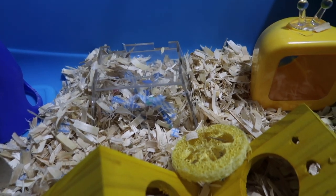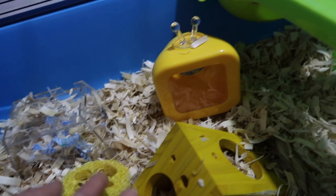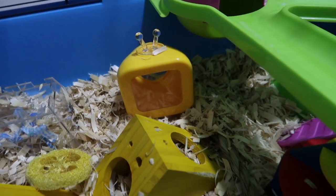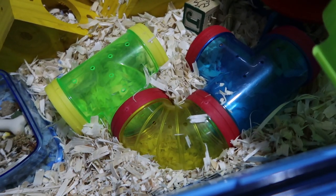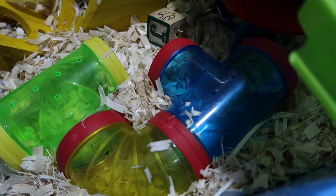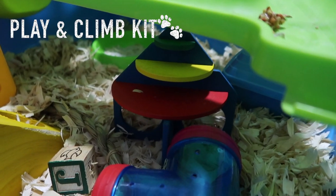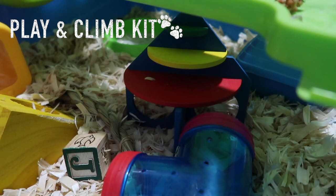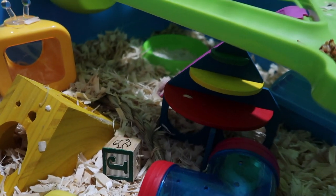The Pet Khaki transparent hideout — you can't really see it because it's transparent, it's so cool. A yellow loofah. A TV hideout. Another chew. A DIY tunnel, which is really, really cute. I love it. A Rosewood toy as well — I don't really remember the name, so I'm going to insert it in the video when I edit it.